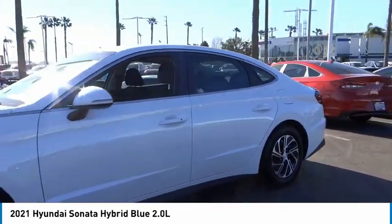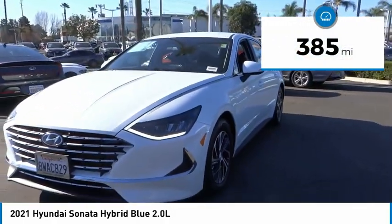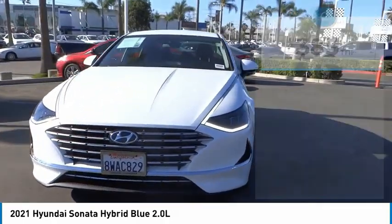More power, less fuel, no guilt. This vehicle has less than 400 miles. Here are some of this vehicle's great options.